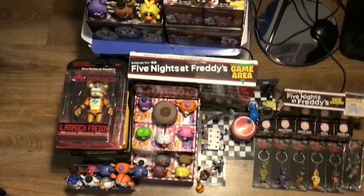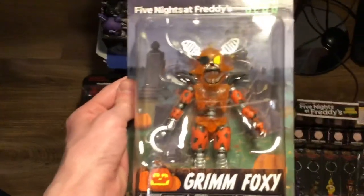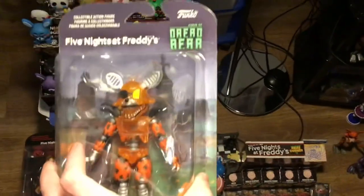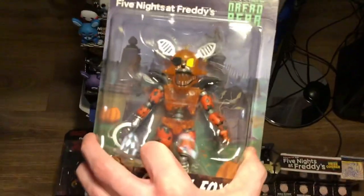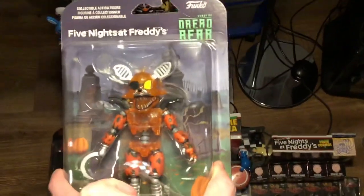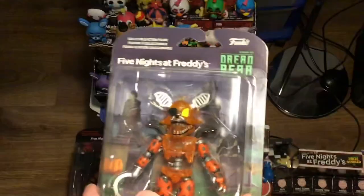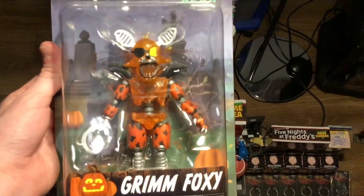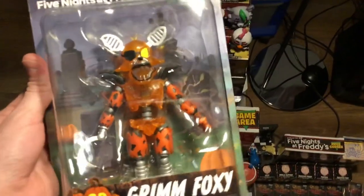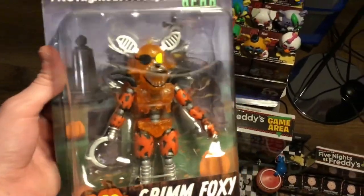Starting off with my personal least favorite, Grim Foxy. Now don't get me wrong, I certainly love this action figure, but when you've got an entire wave of awesome action figures, one of them has got to be last, and for me it would be Grim Foxy. Of course I love the box design — I've already covered this a lot in the Jack O'Bonnie review, so in short I absolutely love this box. I love how Funko's been doing the boxes recently with the Chocolate wave and now the Dreadbear wave — they've been exceptionally well done. Now I'm not going to open this figure from its box because I'm an in-box collector, but I can still review it from outside the box.